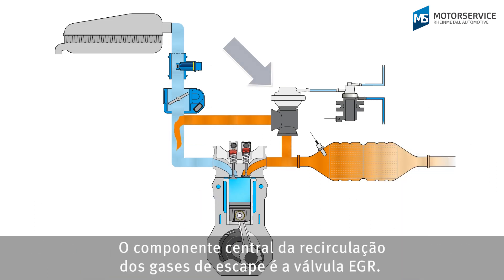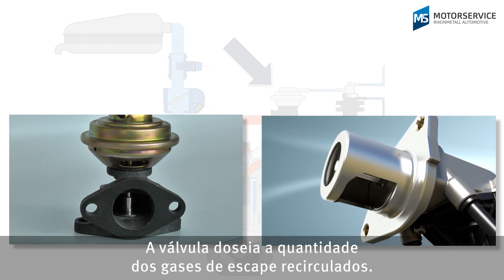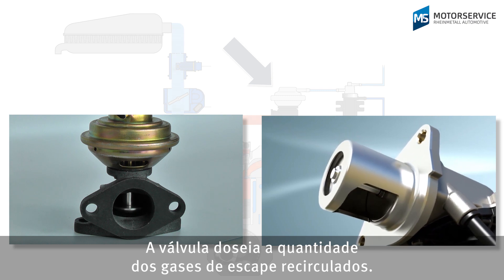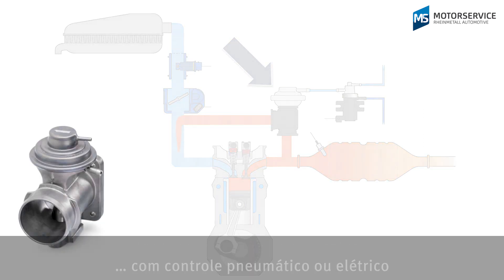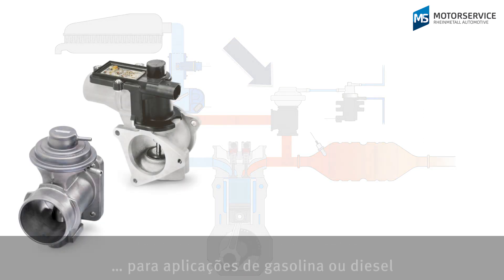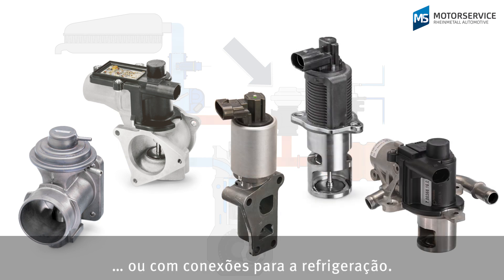A key component of exhaust gas recirculation is the EGR valve. It meters the quantity of exhaust gas that is returned. EGR valves come in various designs and models — pneumatic or electrical, for petrol or diesel applications, or with connections for cooling.